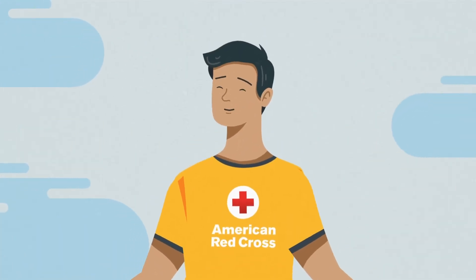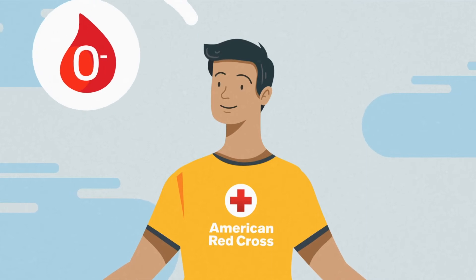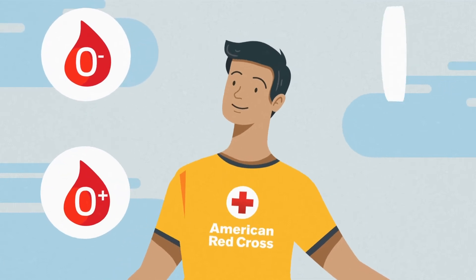Do you have one of these critical blood types? O negative? O positive? B negative? A negative?